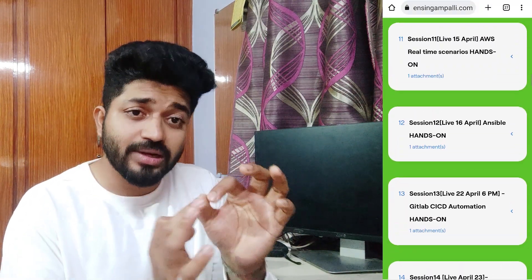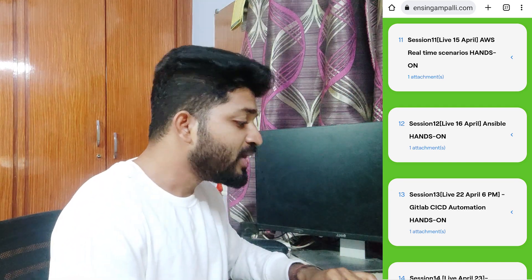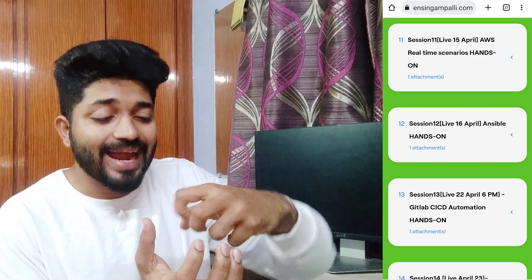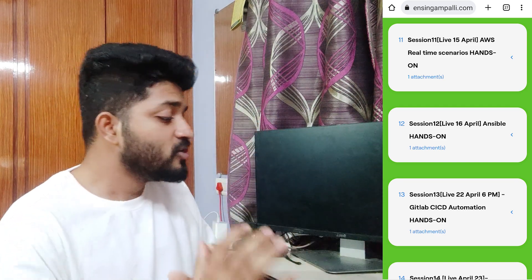Session 9 — Terraform with hands-on, where we will create an entire AWS infrastructure with Terraform using just three to four commands, and you keep that project directly on your resume. Session 10 — Red Hat Linux system administration, because everything is deployed onto Linux servers and you need to manage Linux servers. Session 11 — AWS real-time hands-on, covering different AWS components, load balancers, certificates, and deploying an application. Session 12 — Ansible hands-on, covering playbooks, Ansible roles, Ansible Galaxy, deploying from JFrog to Kubernetes or containers.